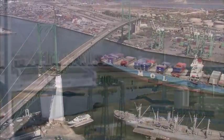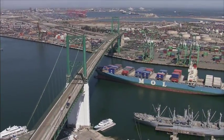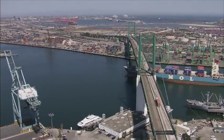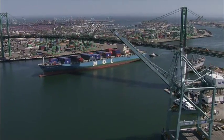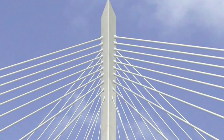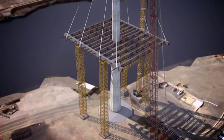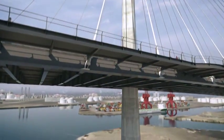Most bridges of this size are suspension bridges, like the Vincent Thomas. That design requires cables to be strung over the tops of towers, then more cables attached to the bridge deck. A cable-stayed bridge is a much more economical design — the cables are strung directly from the towers to the deck. Fewer building materials are used, which makes it much less costly to build.